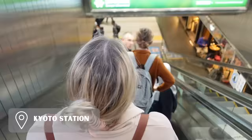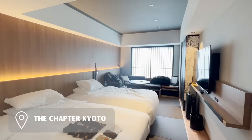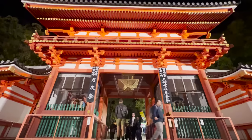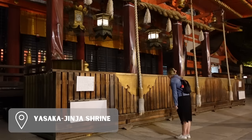Arriving at Kyoto Station we took a taxi to our hotel, the Chapter Kyoto. We chose this hotel to utilize Marriott points and it was also within walking distance to nearby subway stations. For dinner we stumbled upon a Yakiniku restaurant and ate so much food. After dinner we walked over to Yasaka Shrine and learned how to pay respects at a Japanese shrine.